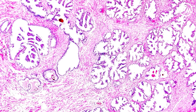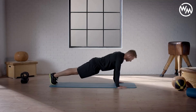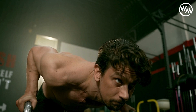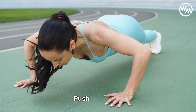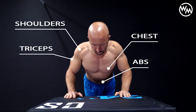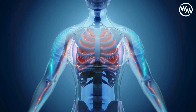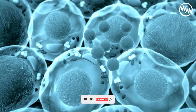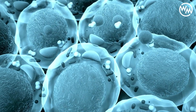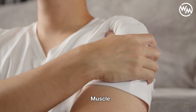At the heart of muscle growth, or hypertrophy, is a biological process where muscle fibers experience microscopic tears during physical activity such as performing push-ups. This might sound alarming, but it's a beneficial response triggered by the stress of exercise. When you do push-ups, your body's resistance against gravity creates enough strain to cause these micro tears in the muscle fibers of your chest, shoulders, triceps and core. Following this damage, your body kicks into repair mode. Cells called satellite cells rush to the injured fibers, fusing to them and increasing the muscle's mass and cross-sectional area. This cycle of stress and recovery leads to muscle growth over time.